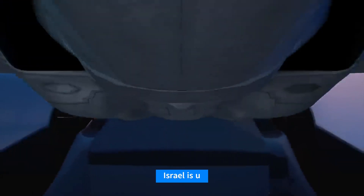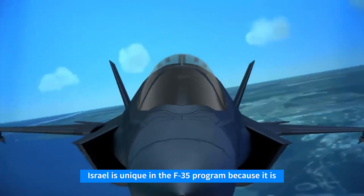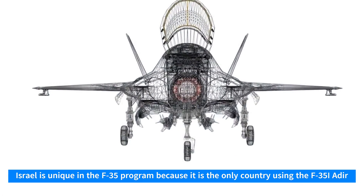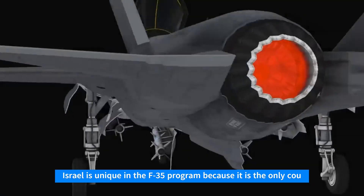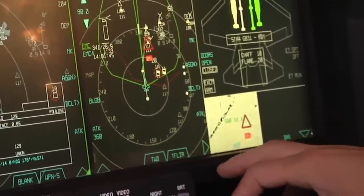Israel is unique in the F-35 program because it is the only country using the F-35I Adir, its unique variant. The Israeli defense forces have protected the aircraft's innovations and proprietary technology, which are specifically designed to counter threats from Iran.